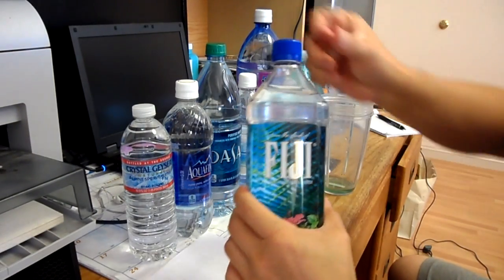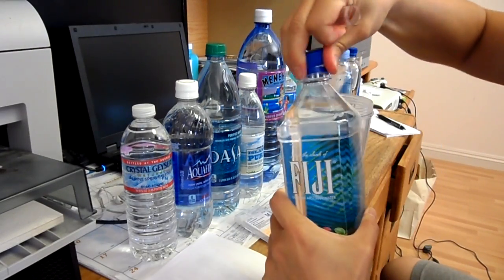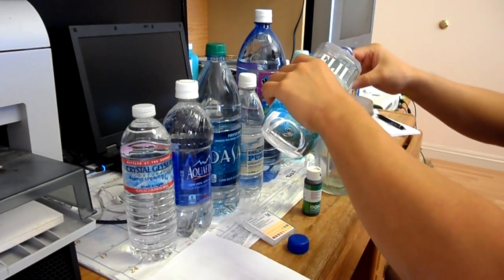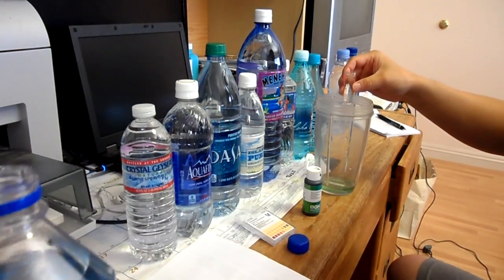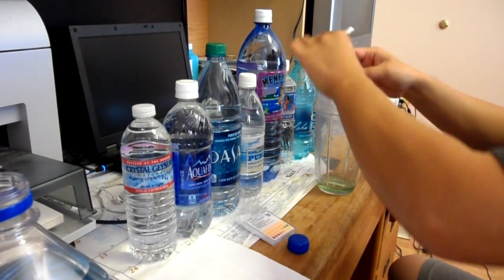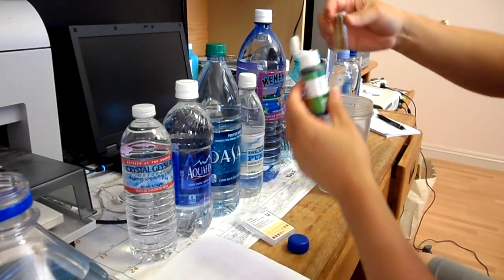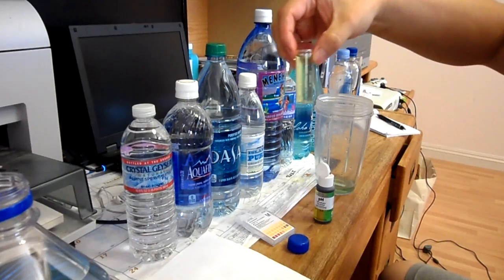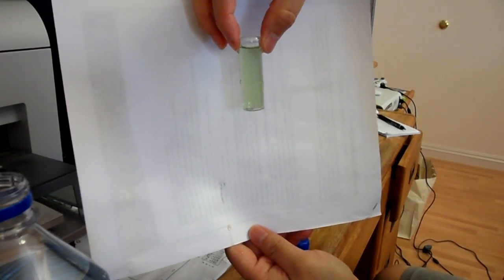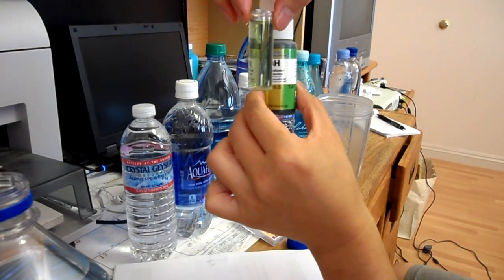Next one is Fiji water. I'll be rinsing it one more time with this water. So this — I don't know if you can see this — it's sort of a little bit below, somewhere between 6.5 and 7, closer to 7.